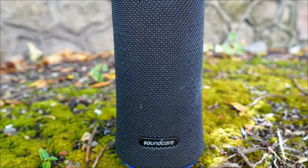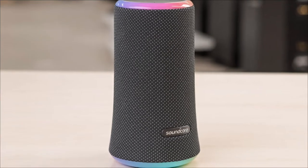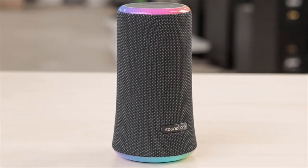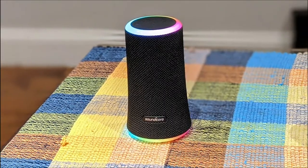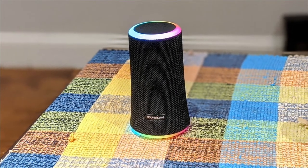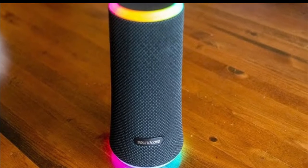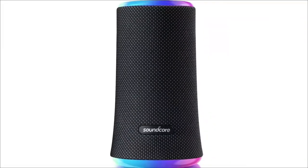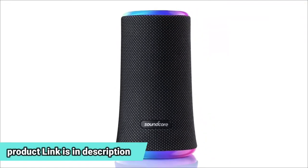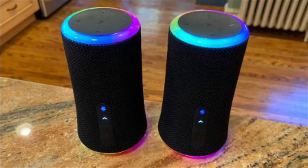It is also IPX7 waterproof and has proven to withstand up to 1 meter of water for 30 minutes, so you can take it outdoors without worrying about damage from light rain or falling into the pool. A totally reimagined rainbow light show pulses, phases, and shines to the beat of your music, with a double light ring that simultaneously illuminates the dance floor and the atmosphere, creating a floor-to-ceiling effect.